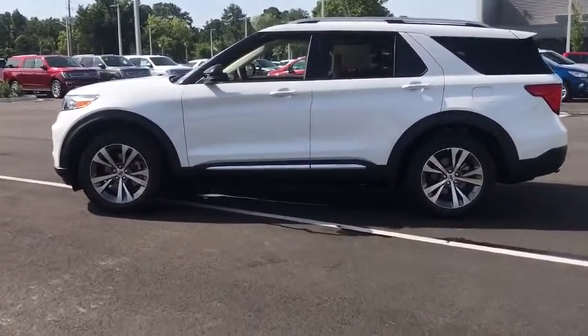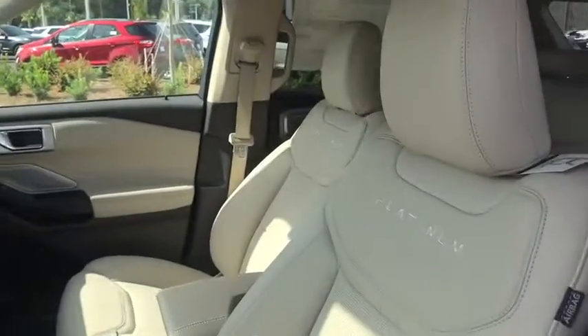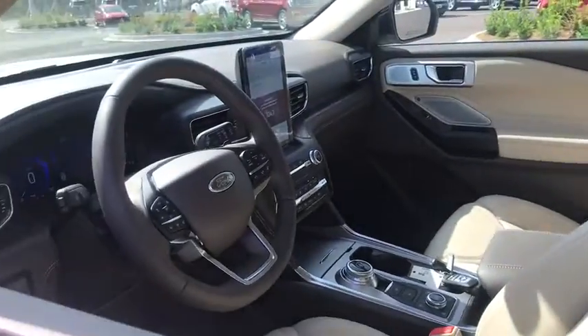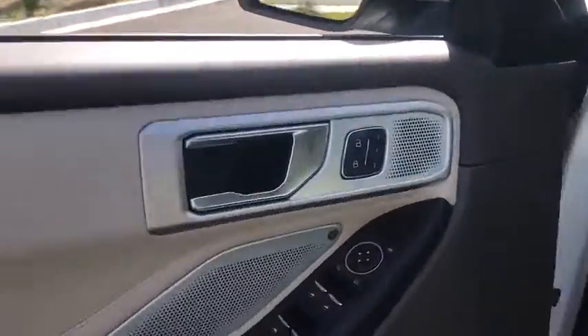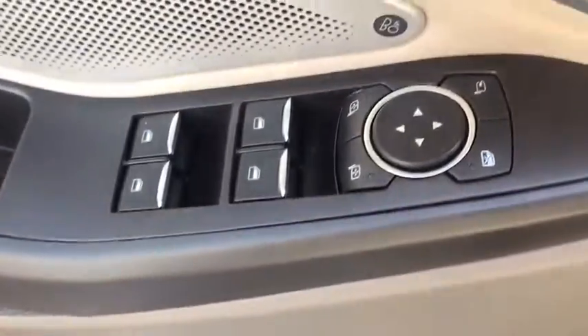Here are some of this vehicle's great options: traction control, navigation system, power liftgate, power passenger seat, leather-wrapped steering wheel, dual airbags, power steering, four-wheel disc brakes, electronic stability control.